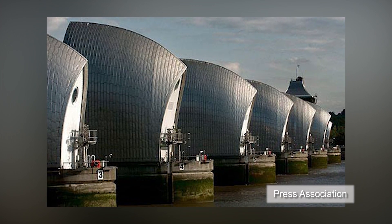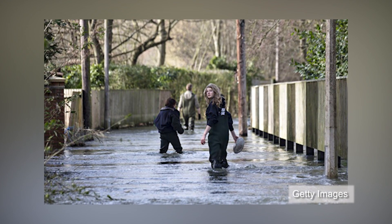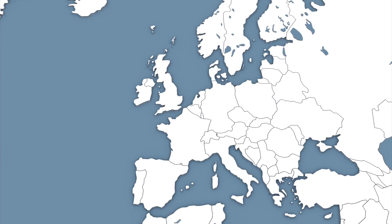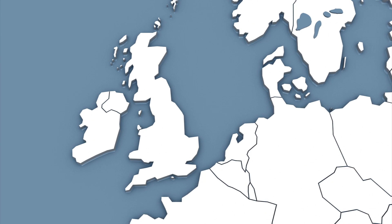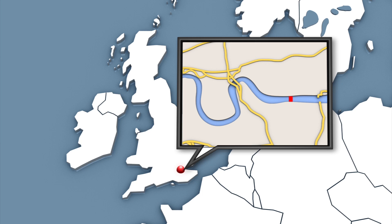The Thames Barrier closed on Sunday night for a record 19th consecutive time to protect the UK's capital London from this year's severe winter flooding. The Thames Barrier was built in 1982 on the River Thames, on the eastern side of the capital at Woolwich.